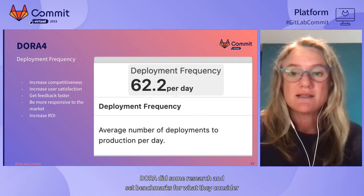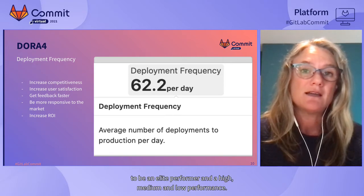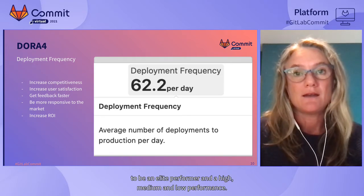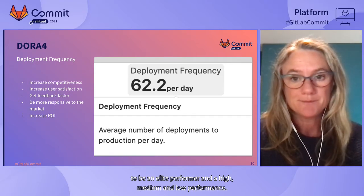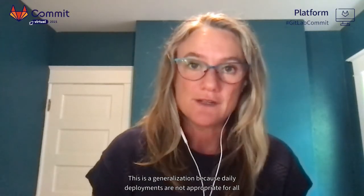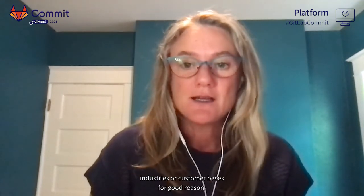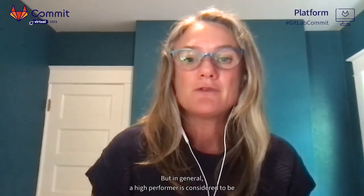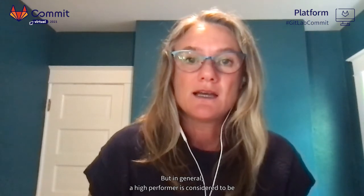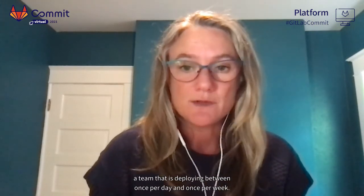DORA did research and set benchmarks for what they consider to be elite, high, medium, and low performers. This is a generalization because daily deployments are not appropriate for all industries or customer bases. But in general, a high performer is considered to be a team deploying between once per day and once per week.